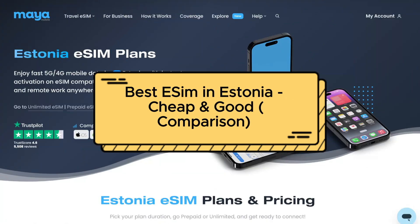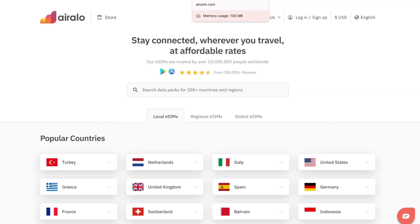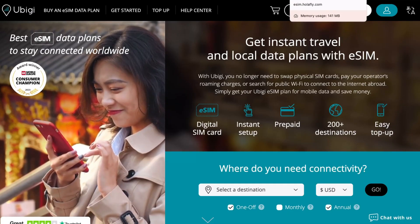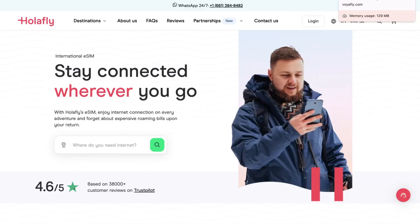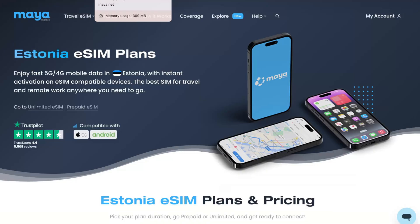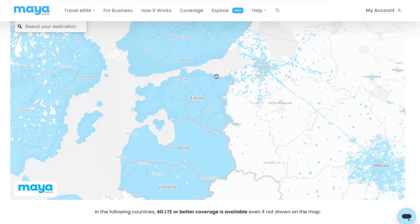Best eSIM in Estonia. Hey guys, welcome to the channel. In today's video I'll show you the best solution to get an eSIM in Estonia. I've compared a lot of different platforms and I can definitely say that according to coverage and also prices, Maya Mobile is the best option to choose from.